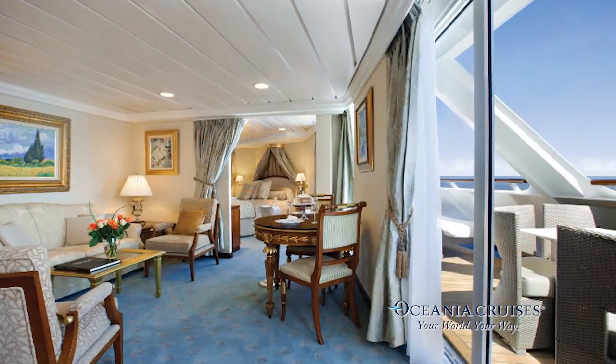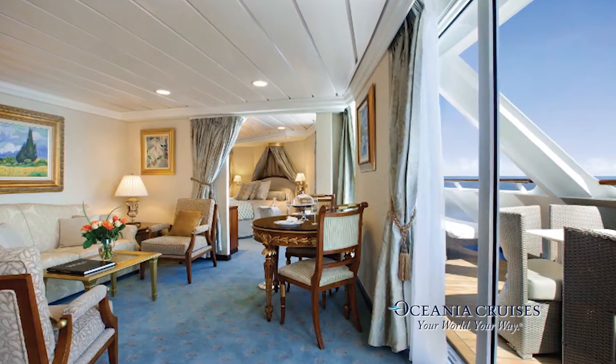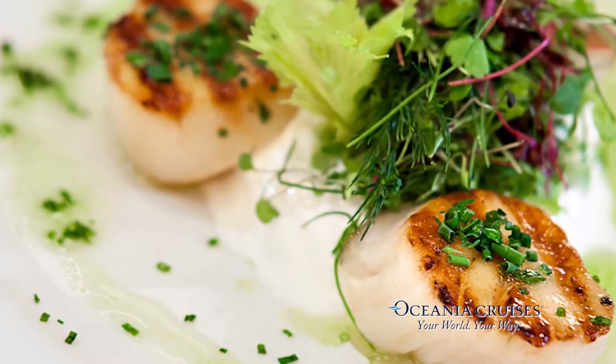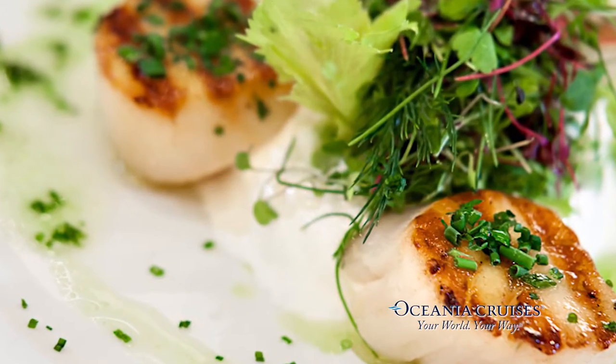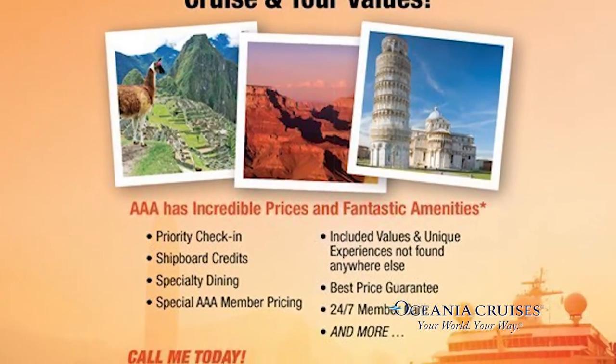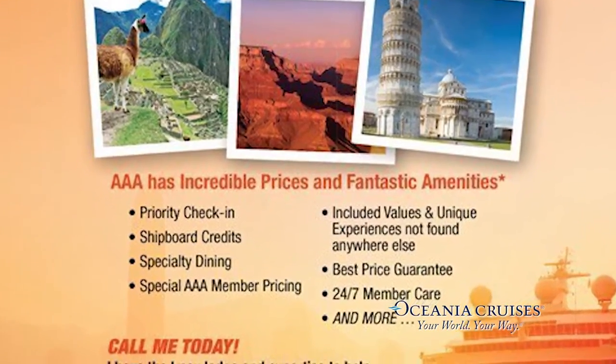With Jacques Pépin on board, they have a variety of restaurants, and normally you have to pay for specialty restaurants, but on Oceania it's included — making it one of the most inclusive cruise ships people can go on. That's why I suggest going with Oceania for the holidays. The AAA member benefit includes prepaid gratuities and a wine tasting experience.